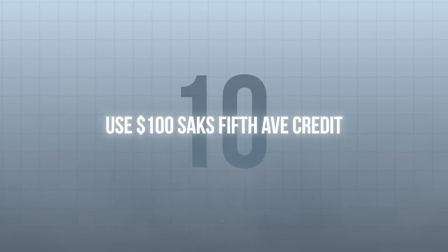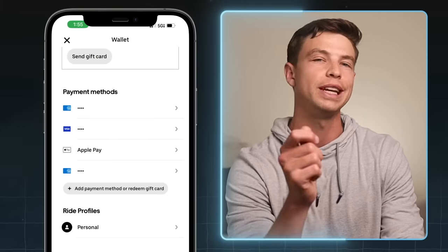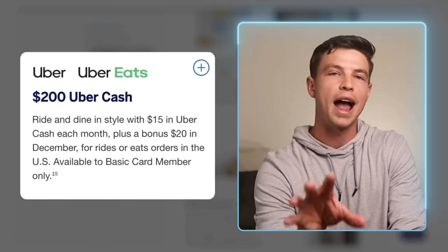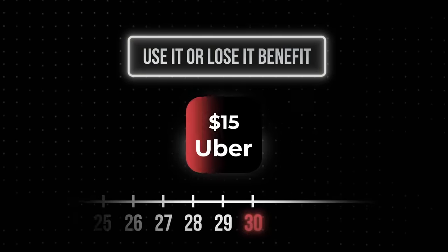For the next three tips, we have three credits that are pretty easy for most people to use. Tip number eight is to use the $200 Uber credit. Add your Amex Platinum Card to your Uber wallet as a payment method from inside your Uber app. Then every single month, you'll get $15 of Uber Cash deposited directly into your Uber account, with the exception of December when you'll get $35 of Uber Cash. Like some other monthly credits, these are use-it-or-lose-it benefits — if you don't use the $15 of Uber Cash in a given month, it will not roll over.